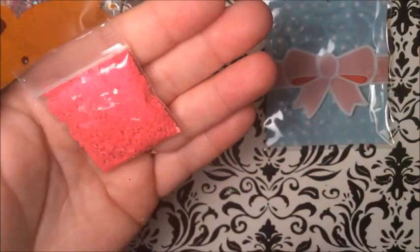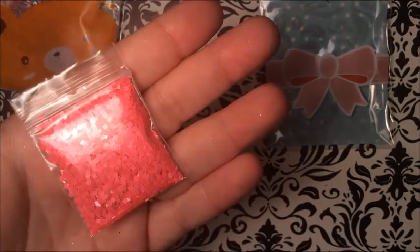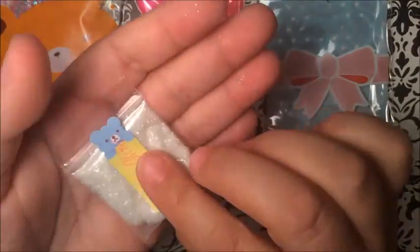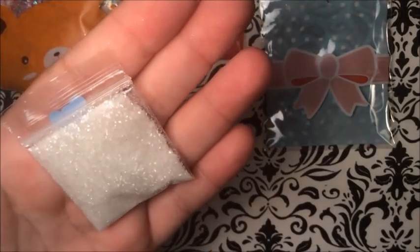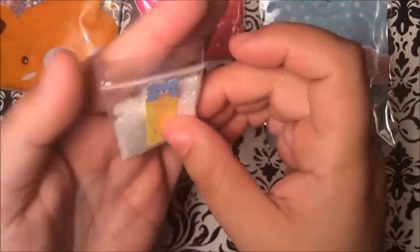Here are some matte pink squares. The last thing in that bag is the glow glitter — wow! It's like a clear glitter and it glows in the dark. That's nice. I don't think it's too bright in here. Thank you so much — this is so cute!